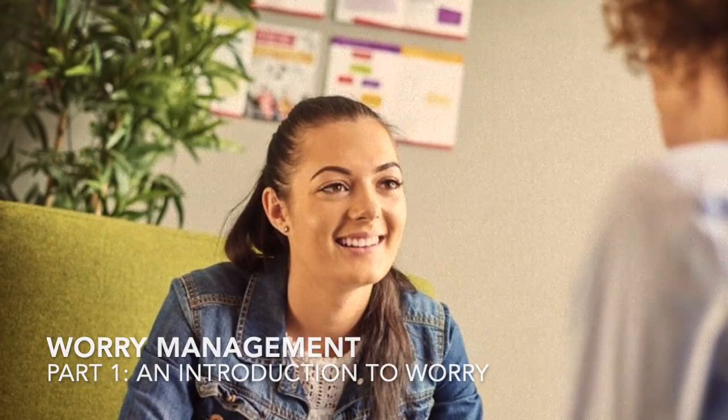Hi, my name is Sarah and I'm a Psychological Wellbeing Practitioner for Focus Counselling Services in Hull. My role is to support people with problems such as anxiety and low mood, and I do that using something called Low Intensity Cognitive Behavioural Therapy.